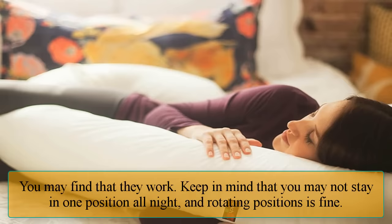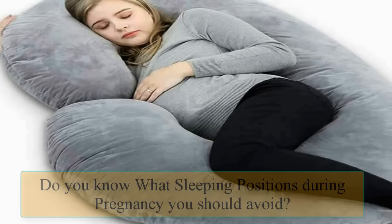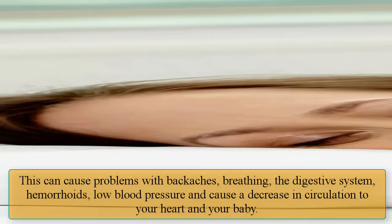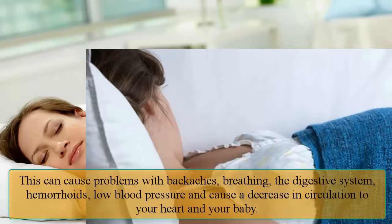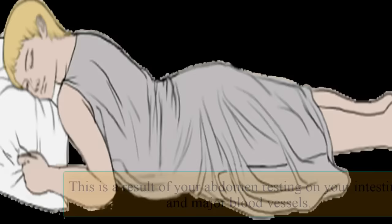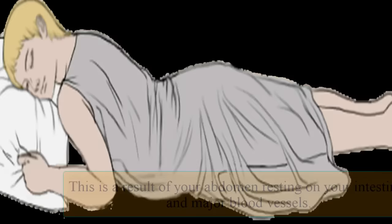Keep in mind that you may not stay in one position all night, and rotating positions is fine. Sleeping positions to avoid during pregnancy: Number one — sleeping on your back. This can cause problems with backaches, breathing, the digestive system, hemorrhoids, low blood pressure, and cause a decrease in circulation to your heart and your baby. This is a result of your abdomen resting on your intestines and major blood vessels.